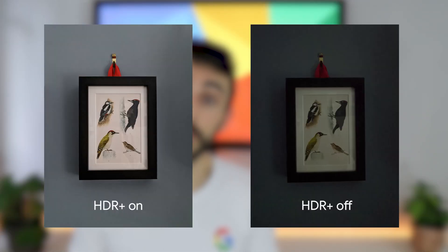First and foremost is Live HDR+. HDR stands for High Dynamic Range — a computational photography technique that merges a burst of multiple images to help bring out details in tricky lighting. For example, if you're taking a photo after the sun has gone down, HDR can bring out details in the shadows.